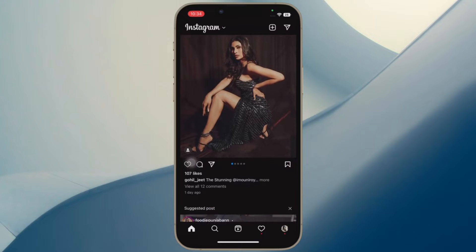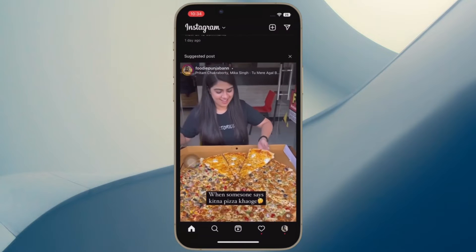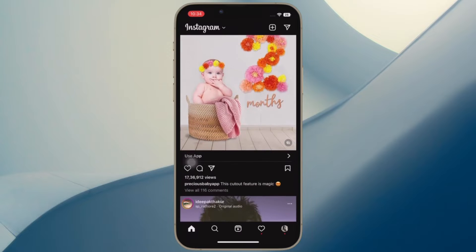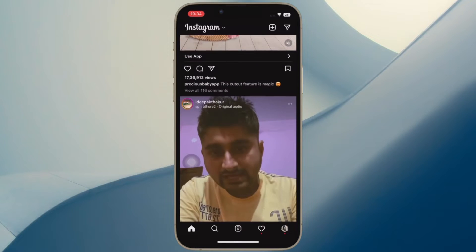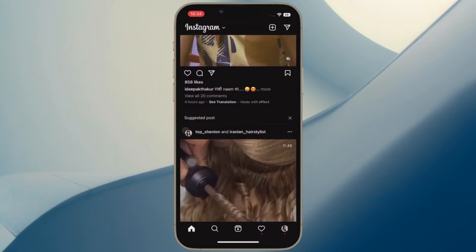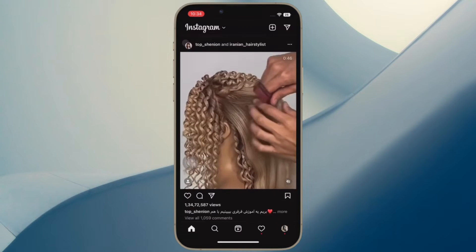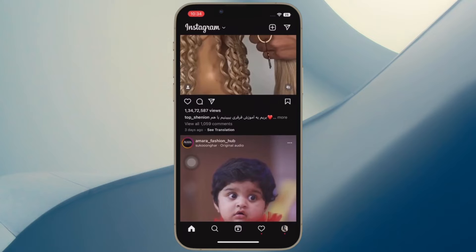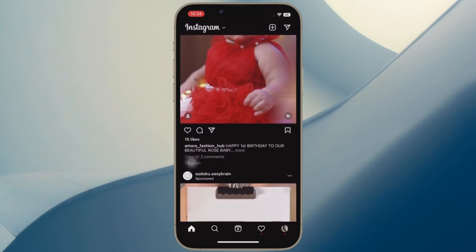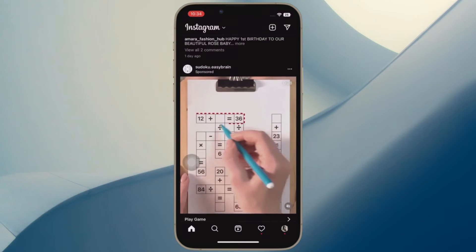If you just don't like Instagram's recommendations in any shape or form, there is a pretty straightforward way to snooze suggested posts in your feed for 30 days. It's easy enough to turn on once you know how to do it, and you only have to repeat the process every month to keep suggestions from chalking up your feed. Let me show you how it works the right way.